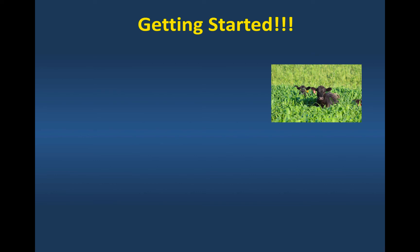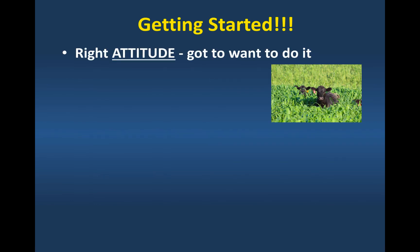What needs to be in place to get started with an extended grazing system? There are several things, and the first one is not something you can buy — it's your attitude. Don't extend your grazing system if you don't want to. You've got to want to do it. If you go into this saying it's never going to work, chances of being successful are pretty slim. You're going to have problems — too much rain, not enough rain — but if you've got the right attitude, you find your way around those problems. Attitude is absolutely critical.